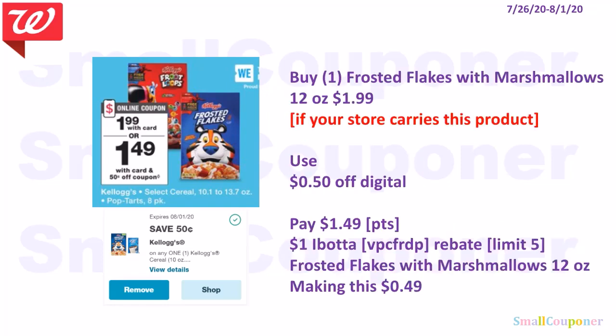If you can find the new Frosted Flakes with Marshmallows 12 oz and it's included in the sale, it'll be $1.99. Make sure to see if your store carries this new item. Use the $0.50 off digital and pay $1.49. You can use your points if doing this deal alone. There is a $1 Ibotta rebate for the Frosted Flakes with Marshmallows 12 oz, limit of $5. After the rebate, it'll make this $0.49. My Ibotta referral code is VPCFRDP.